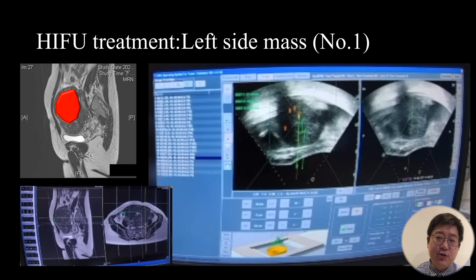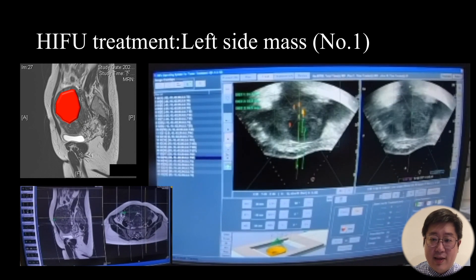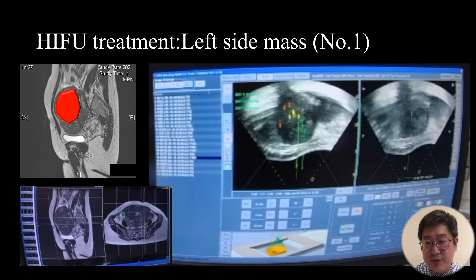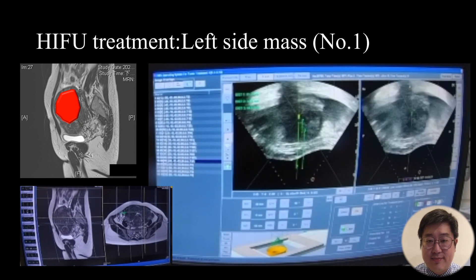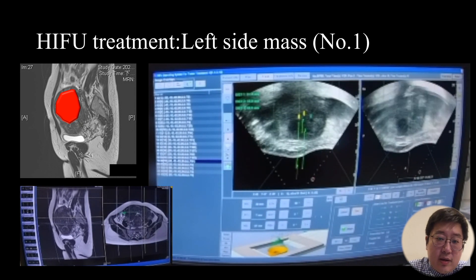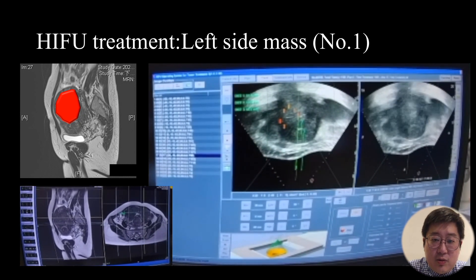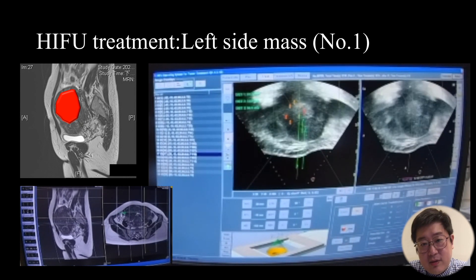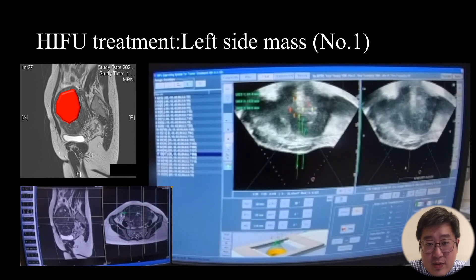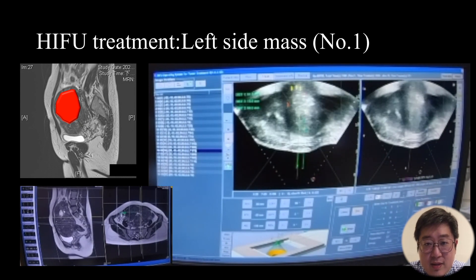Then we treat the anterior mass at the left-side uterus — mass number 1 from the MRI image. For this large-size mass, we still put the energy into the middle 3 layers first, then gradually extend the energy to the left side and right side respectively. After sufficient energy delivery, the grayscale change can also be seen easily and obviously.